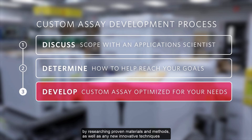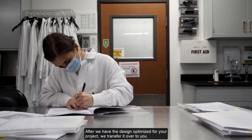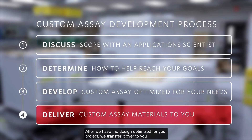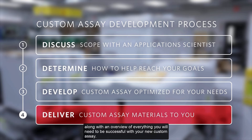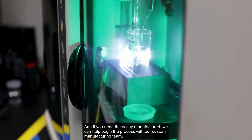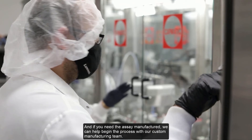Our team will begin developing your custom assay by researching proven materials and methods, as well as any new innovative techniques that may work for your application. After we have the design optimized for your project, we transfer it over to you, along with an overview of everything you will need to be successful with your new custom assay. And if you need the assay manufactured, we can help begin the process with our custom manufacturing team.